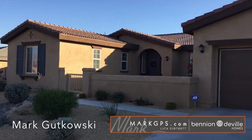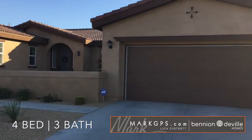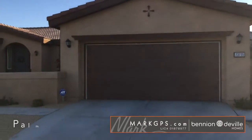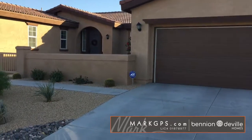Hi, this is Mark Gutkowski in Palm Desert and we are going to do a video tour here at 73715 Picasso Drive. This is located in the gallery and is a very nice home with a southern exposure for the backyard. Let's go in and take a look.